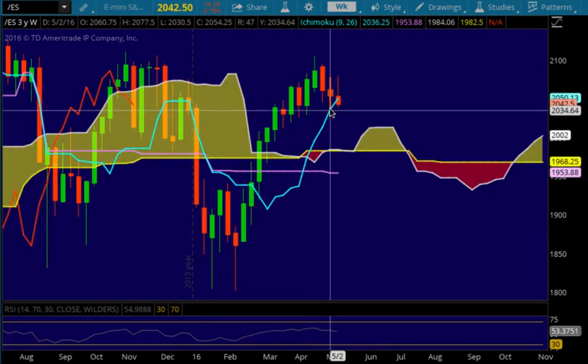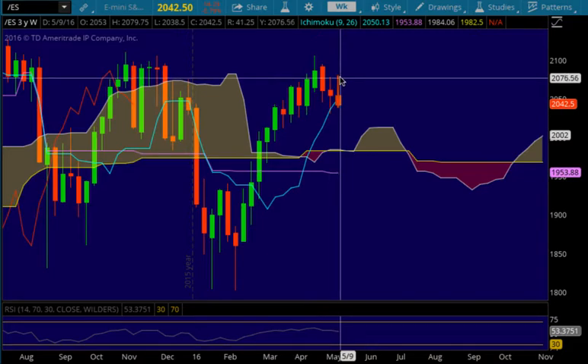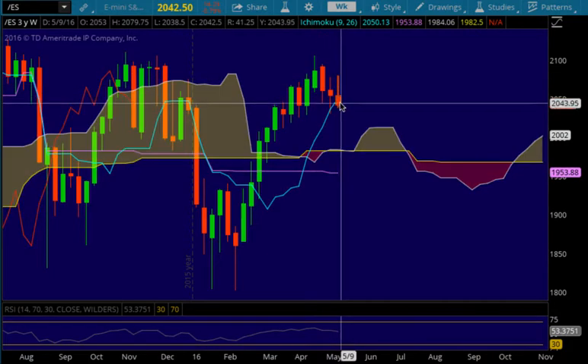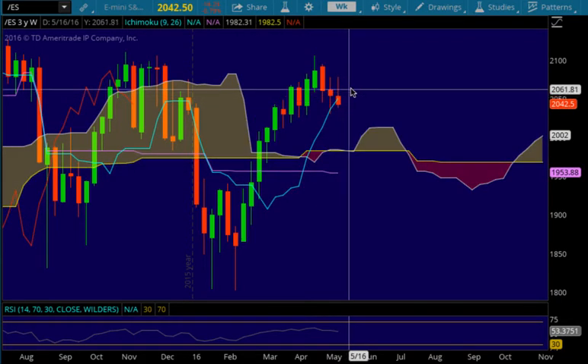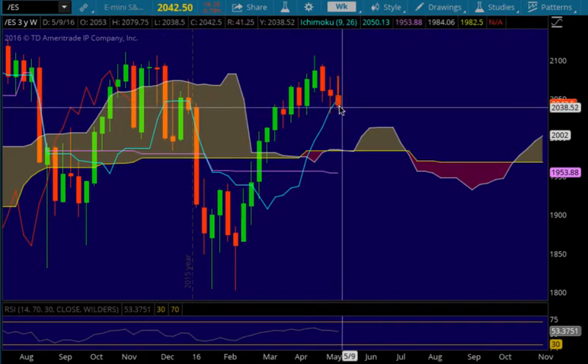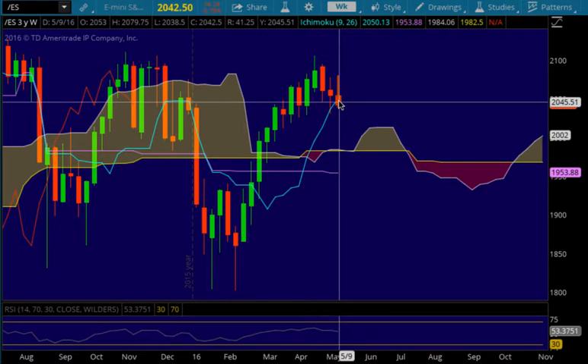So technically we are still in an uptrend, but price closed below the Tenkinson. Tenkinson is at 2050.13, and we closed about seven and a half points below that level. So the fact that we did not hold the Tenkinson is generally significant, especially on longer time frames.